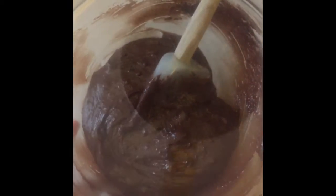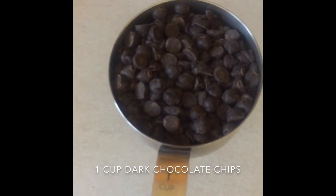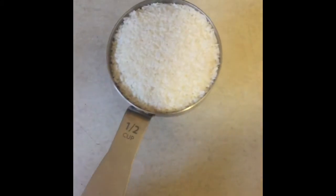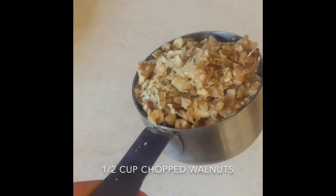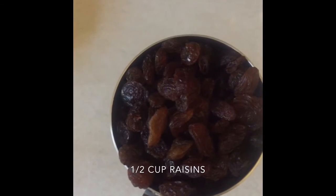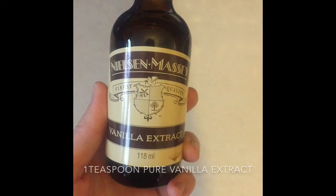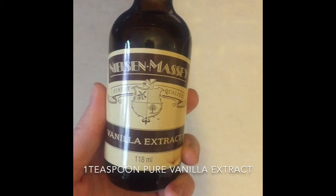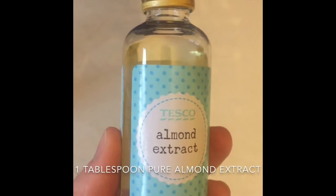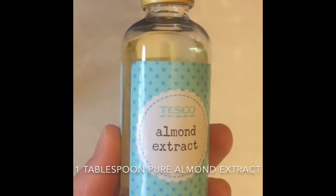Once the batter's combined, now comes the fun part — you get to add all the fun, yummy ingredients. Starting with one cup of chocolate chips, then a half a cup of flaked coconut. Next is a half a cup of chopped walnuts, or any nut that you like. Then the controversial ingredient: a half a cup of raisins. If you love raisins, you'll love this; if you hate raisins, don't add them. Then one teaspoon of pure vanilla extract, and my favorite ingredient — one tablespoon of pure almond extract. I know it sounds like a lot, but it makes these brownies so good. I might even add more than a tablespoon.